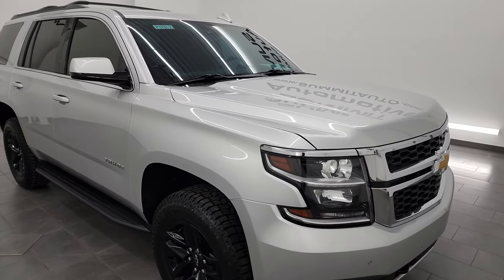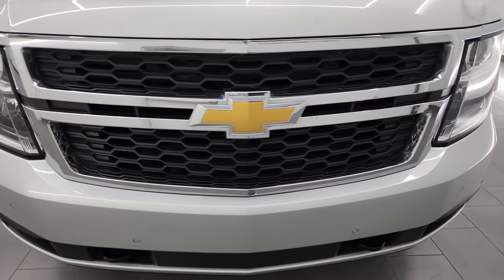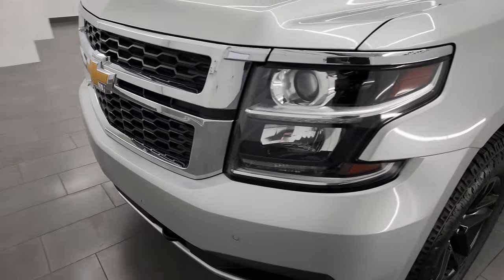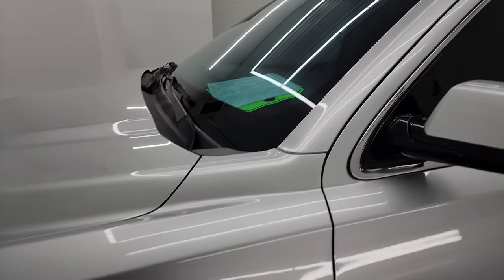I am going to go all the way around in this video — inside, underneath, start it up, take a look under the hood and give you the most accurate representation of the vehicle that I can.